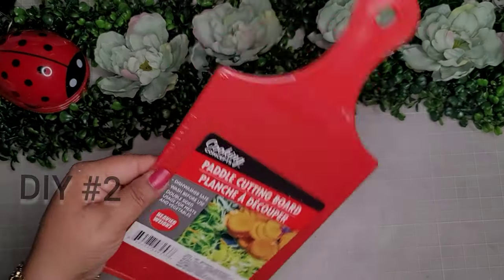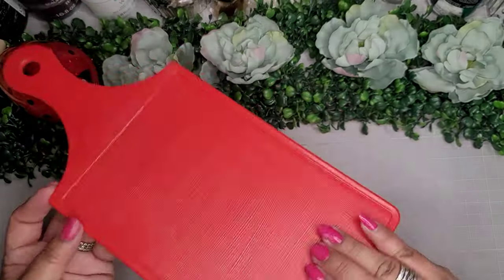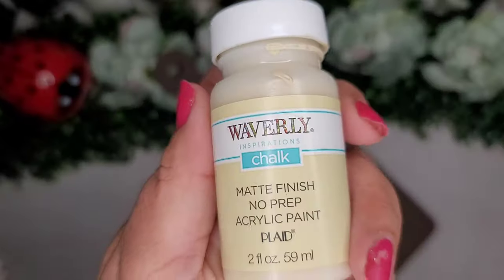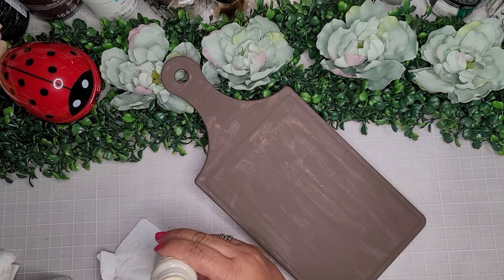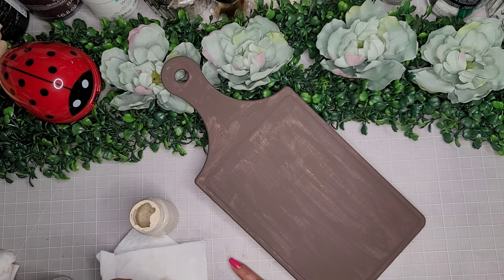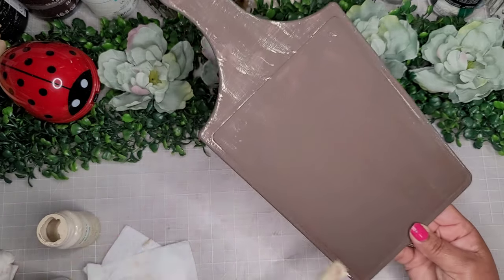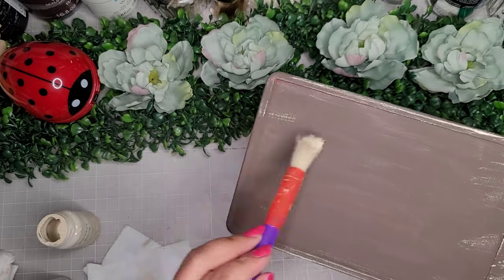For DIY number two, I'm going to use two more of my items. First I'm going to use this plastic cutting board, and I'll go in with Waverly chalk paint in the color truffle and paint it all up. Now I'm going to enhance it a little bit with some more Waverly chalk paint in the colors cashew and hazelnut, and just very lightly dry brush both of these colors on the edges and perimeter of this cutting board, mainly focusing on the outside to give it a wood look — like it's really made out of wood, not plastic.